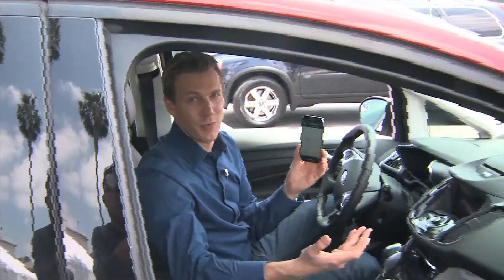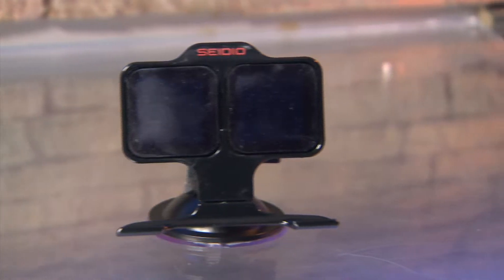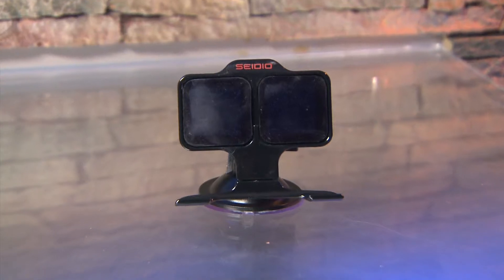There are lots of phone mounts for your car, but the Inno Traveler is as easy as one, two, stick. It's a universal mount, so it works with various phones and GPS devices with screens up to five and a half inches. $30 from Sadio.